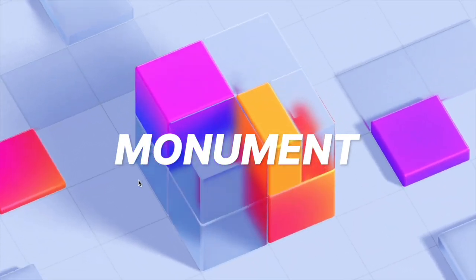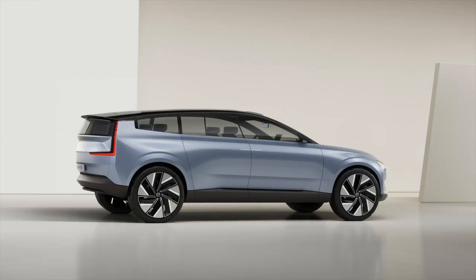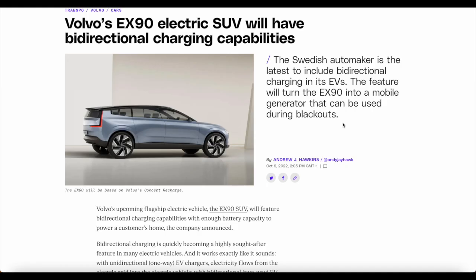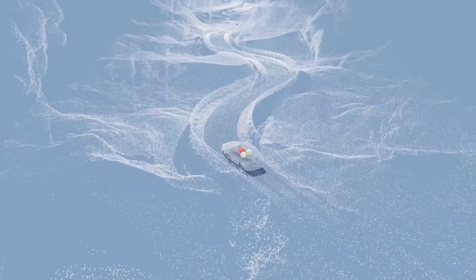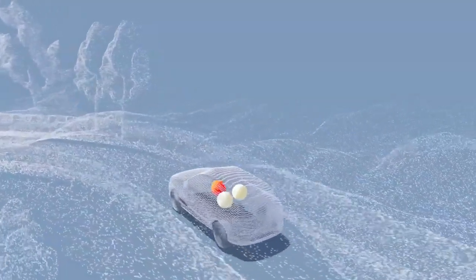Hi everyone, welcome back. We've got some great news about the Volvo EX90 electric SUV. Volvo is the latest to include bidirectional charging in its EVs. The feature will turn the EX90 into a mobile generator that can be used during blackouts. This is a wonderful feature to have in your car because if you lose power inside your home, you will be able to power your home using your car. I love the direction that we are going in with electric vehicles — we're developing more capabilities than we can ever expect.